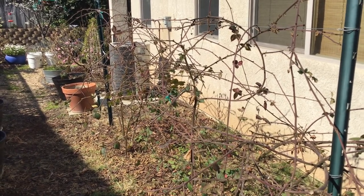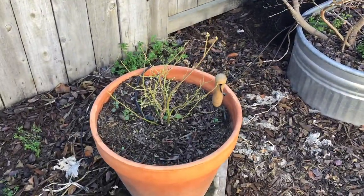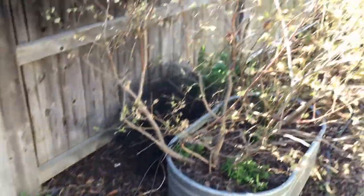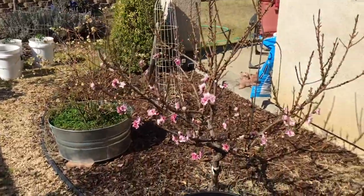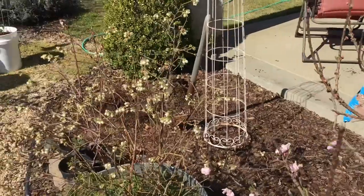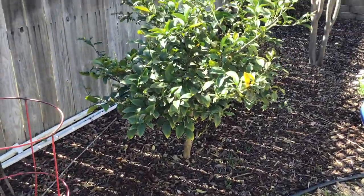We'll cover the progression and the harvest that we get from them. This is a little pink lemonade blueberry that we've just put in last year to try out. These are our main blueberry bushes in these three containers. This is a semi-dwarf nectarine tree — again, in a very small space, you can see how much stuff you can grow in a very small yard.